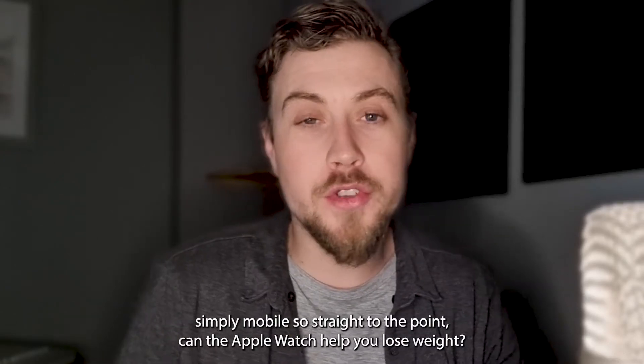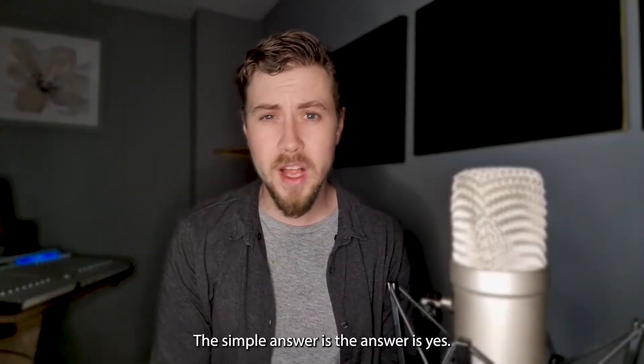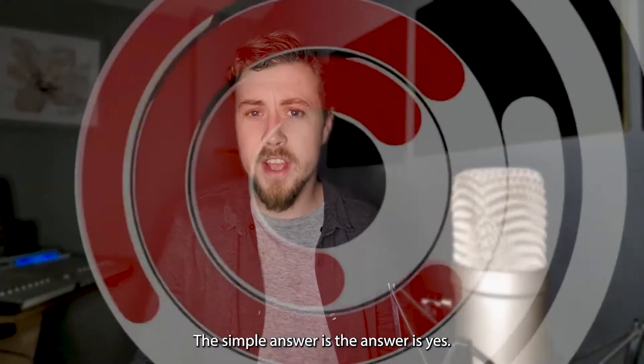Hello and welcome back to Simply Mobile. Straight to the point — can the Apple Watch help you lose weight? The simple answer is yes.